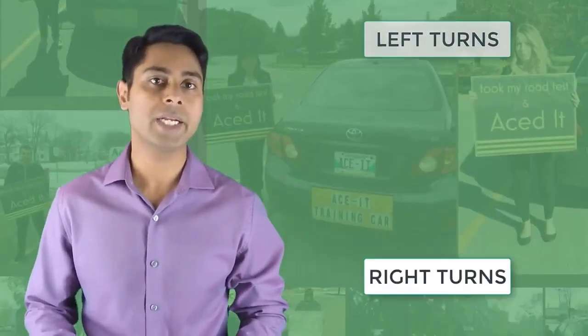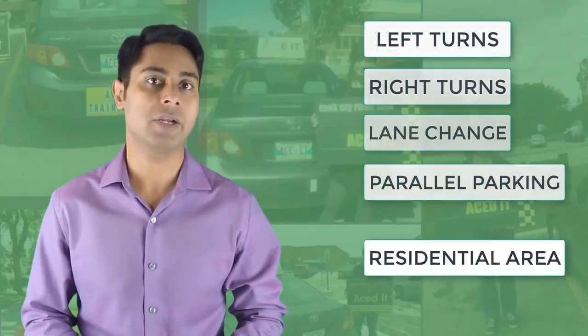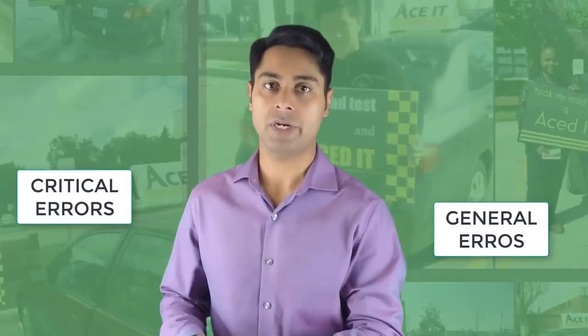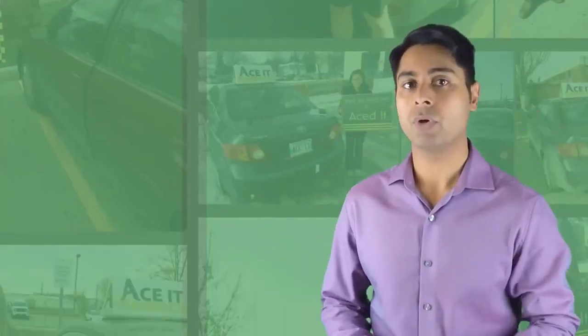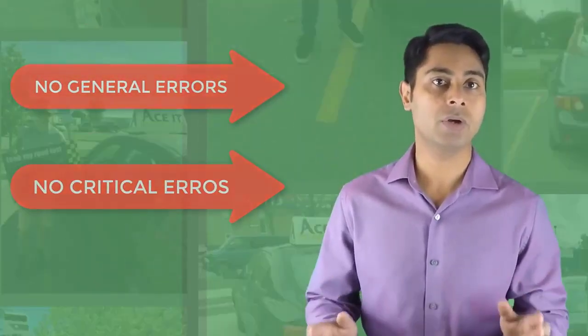In your driving road test your examiner will ask you to do left turns, right turns, lane change, parallel parking, and some residential area as well. If you do something wrong your examiner will deduct points. Some mistakes are general mistakes and some mistakes are critical errors. But if you follow my process there will be no general errors and no critical errors in your driving test and you will pass with a big smile on your face.